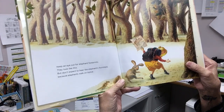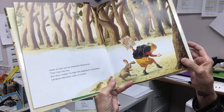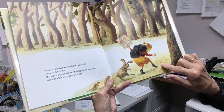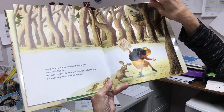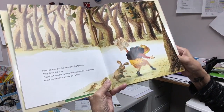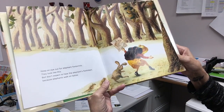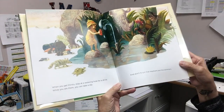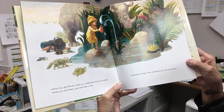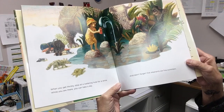Keep an eye out for elephant footprints — they look like this. But don't expect to hear the elephants' footsteps, because elephants walk on tiptoe.